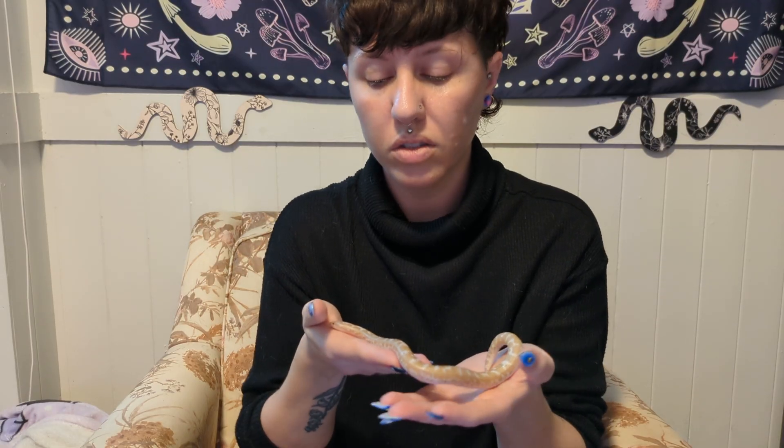Our last fun fact is true of Kenyan sand boas as well as many other boa species: they actually have live babies. They don't lay eggs like pythons or colubrids do — they give birth to babies that are already formed. If we go into more detail, the females do have eggs, they just retain those eggs inside of their body while the babies develop. Then the eggs hatch and the babies are born live, so the eggs never really leave the body. The female is actually able to absorb a lot of the nutrients left over from the eggs that were inside of her. It's a pretty cool feature.